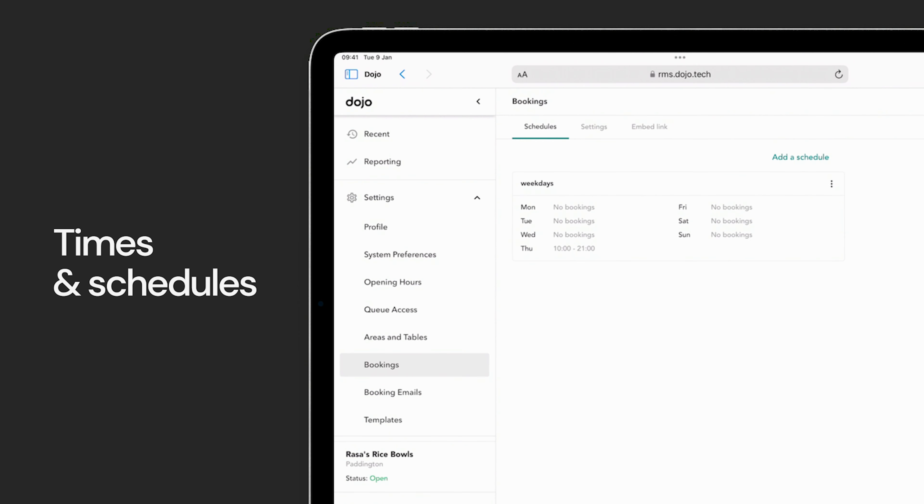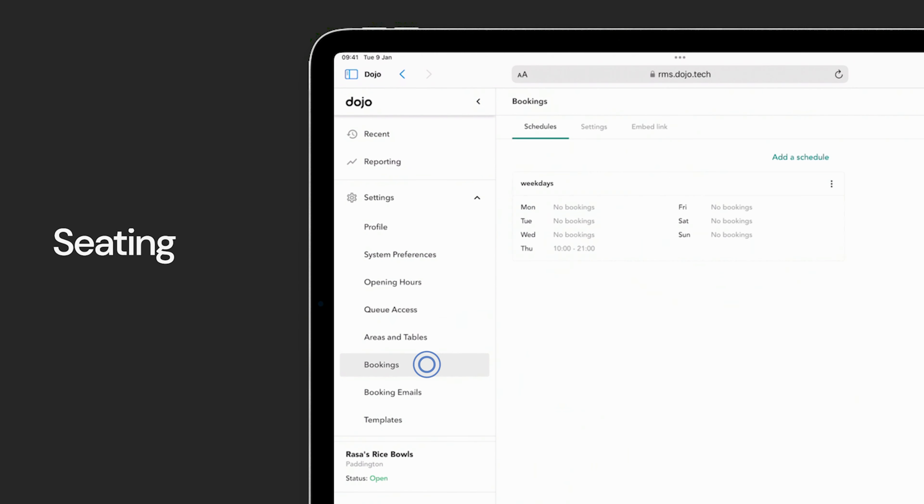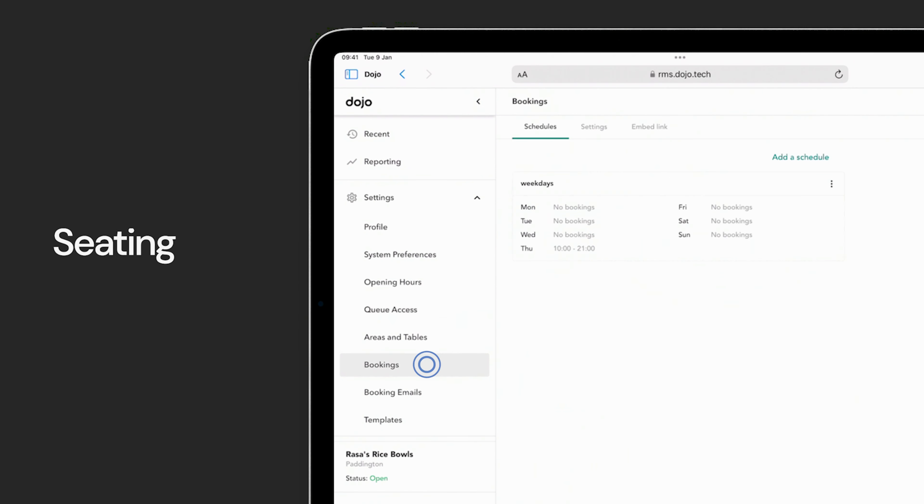It allows restaurants to manage both queues and bookings on the same platform. Dojo Bookings is a strong player in the bookings tech space, with over 650,000 users booking tables via Dojo. This means that being on Dojo Bookings can massively impact the restaurant's visibility and market. And just so you know, we already work with the best restaurants in the UK, Ireland and beyond.